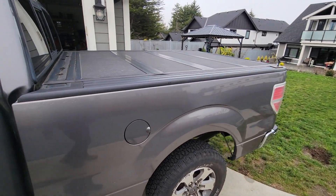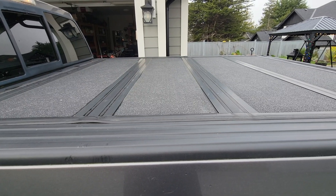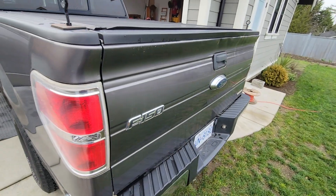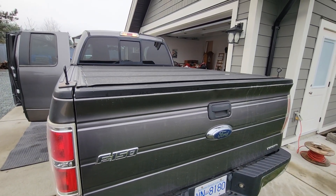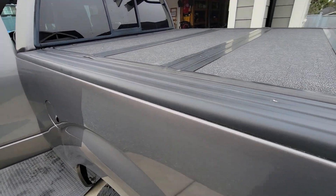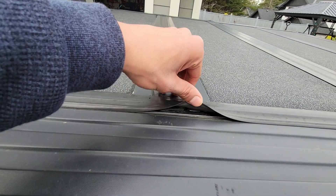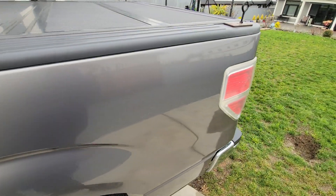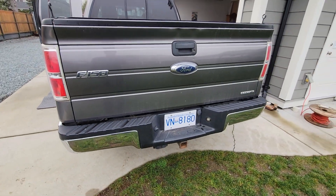The tonneau cover — I'm probably going to either sell it or give it to my dad. I'd rather have just an open bed or a bed rack for a rooftop tent. It does seem to leak a bit after enough rain or when I wash the truck — something's wrong with the seals and it's not fitting properly anymore. It still works to keep your stuff secure though, so I'm sure it'll have some use for someone.